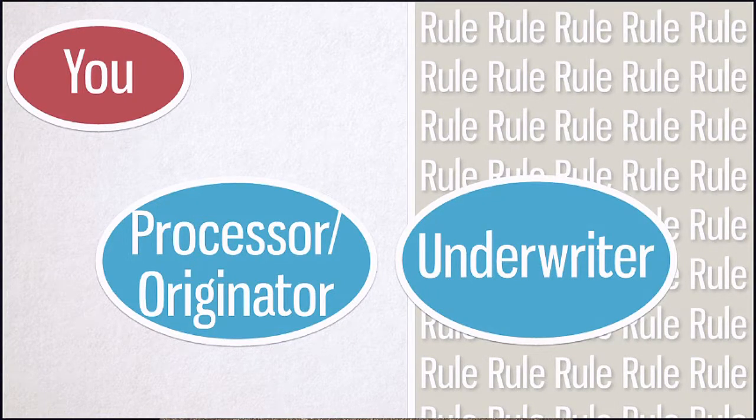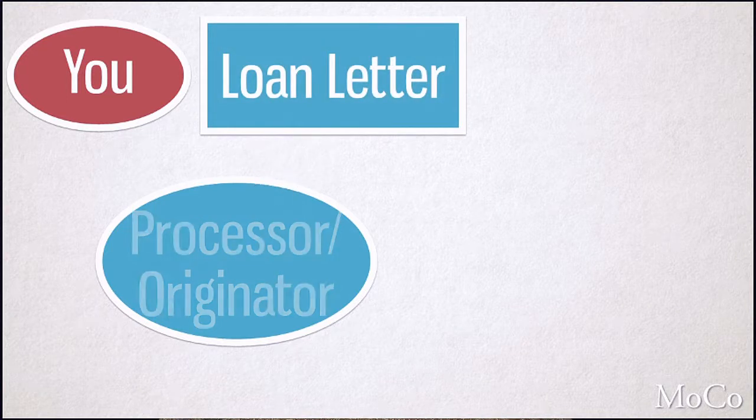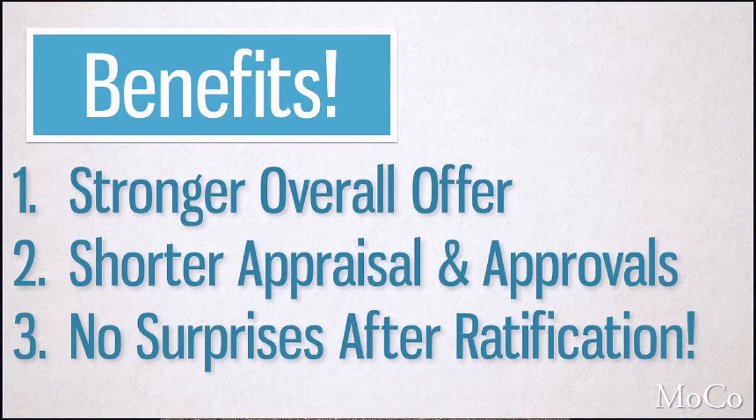Once approved by the underwriter, you're golden. You now have an awesome loan letter that gives you several important benefits. This is the strongest loan letter you can get, which will be a big help if you're competing with other buyers for a property. Having gone through this process, you can have shorter contingencies for appraisal and financing, and avoid loan approval surprises that come up once you've negotiated a purchase contract.